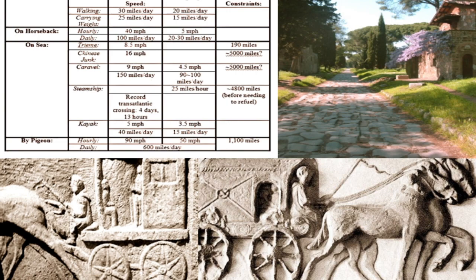Nonetheless, progress on even the best Roman roads was slow. This chart shows maximum and average speeds on foot, on horseback, by pigeon, and by sea. For the most part, pack horses and mules could travel but 20 miles a day, and carts about 15 — all made worse by having to travel in guarded caravans to lessen the risk from bandits and brigands.